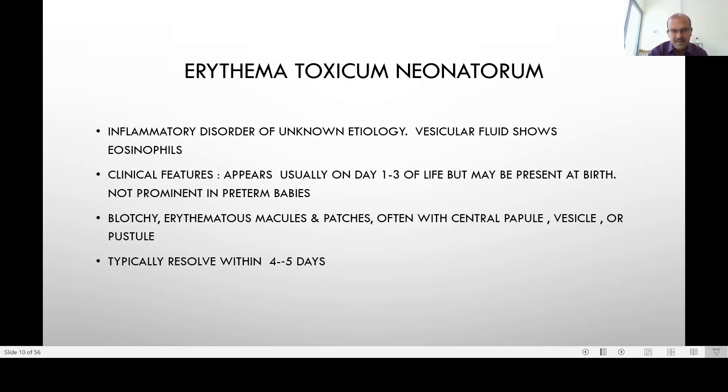Sometimes it's prominent from birth. It's more common in term babies and very rare to see in premature infants — the more premature the baby, the less likely you are to see Erythema Toxicum. Usually you get blotchy erythematous macules and patches, often with a central papule, vesicle, or pustule.